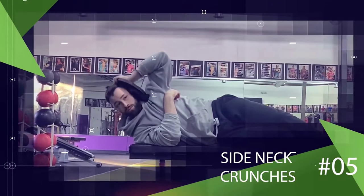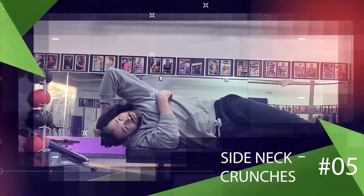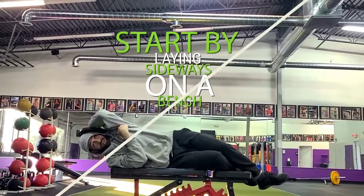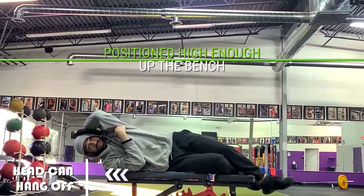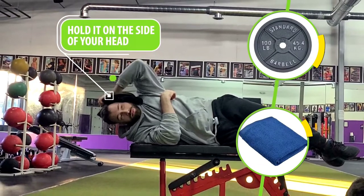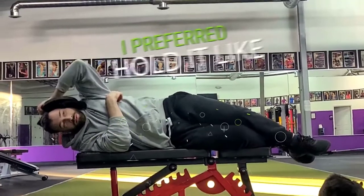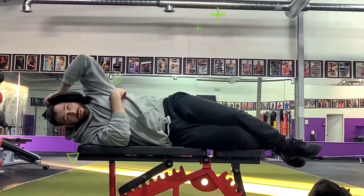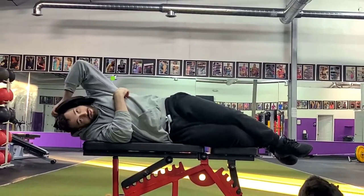Using the same concept, we're also going to do side neck crunches. Start by laying sideways on a bench, positioned high enough so your head can hang off. Take a dumbbell or plate weight as well as a towel and hold it on the side of your head — I prefer to hold it like I'm answering a telephone. Then slowly lower your head down to the side and raise back up. Repeat for reps and make sure you do both sides.